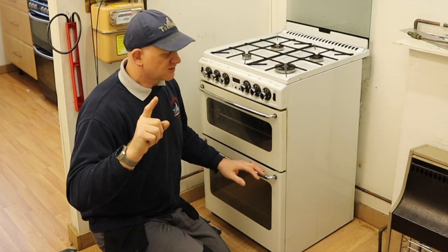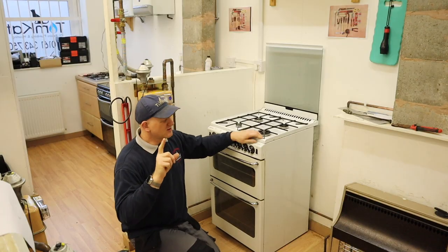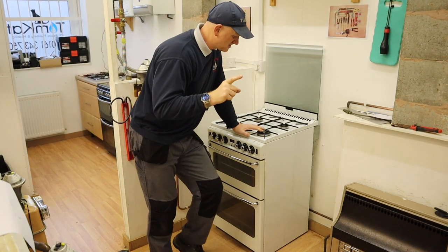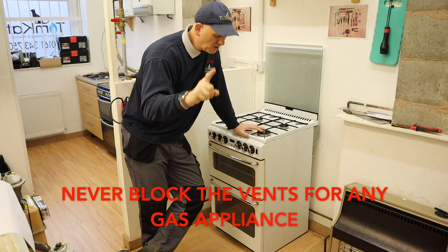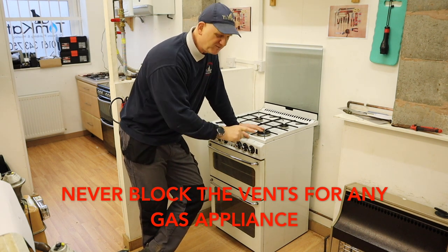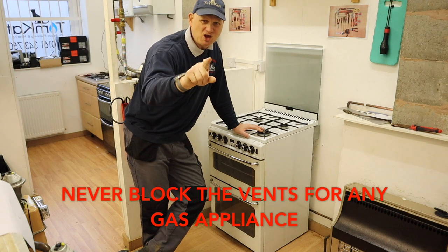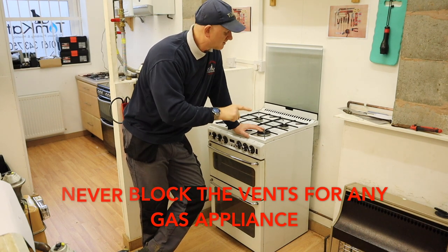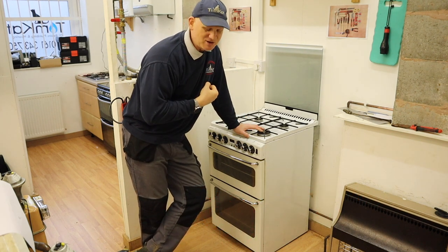At the bottom of the cooker, air comes in for combustion for the oven, so there are certain clearances you need to maintain. Never, especially in caravans in the winter months, block up the air vents — it's a massive no-no. You never block an air vent for a cooker because it's a flueless appliance. If it needs air for combustion and you block it up, it's going to compete with you to breathe.